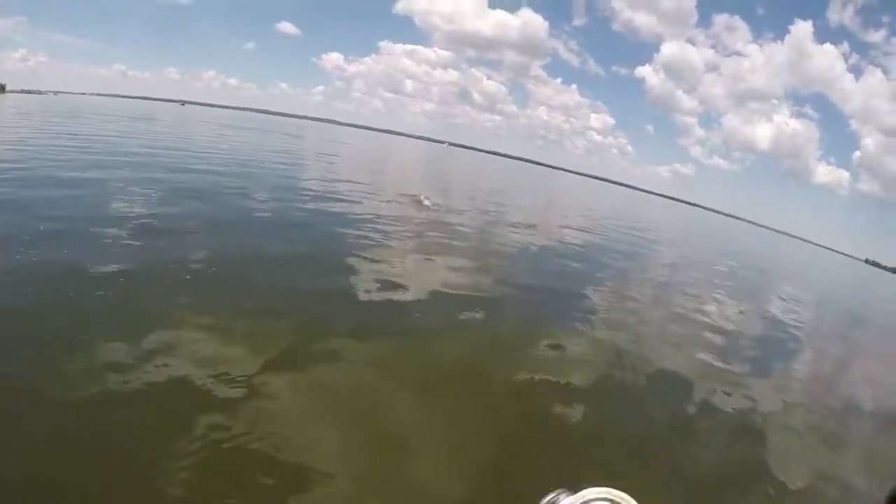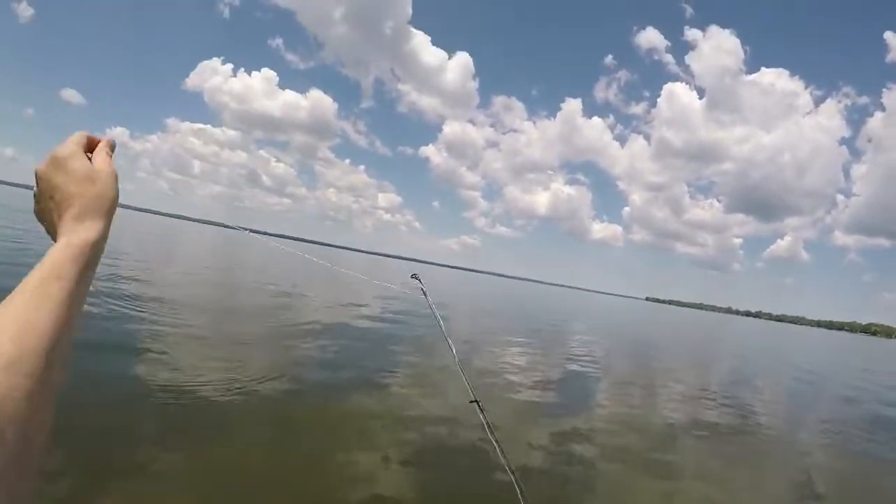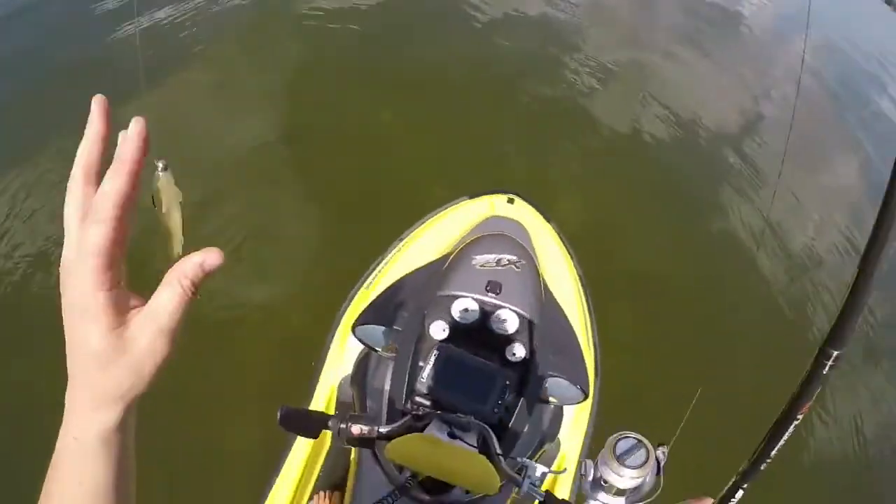There he is — oh dang it. He wasn't really too interested, it was a little guy anyway. That's twice now so I don't think he's gonna hit again.